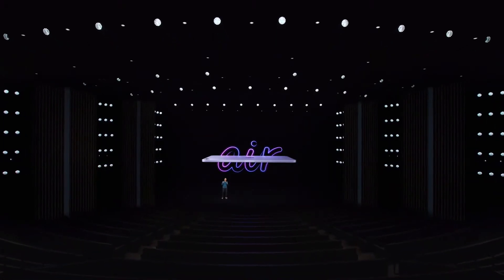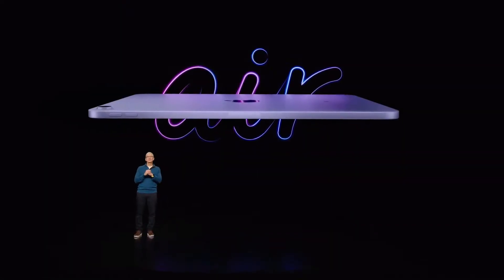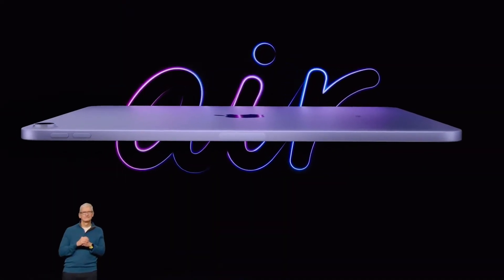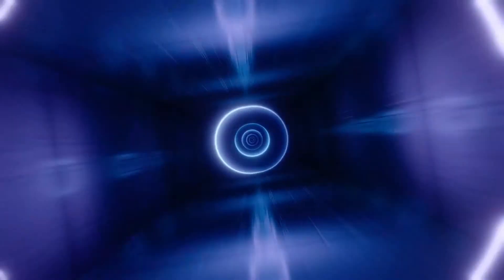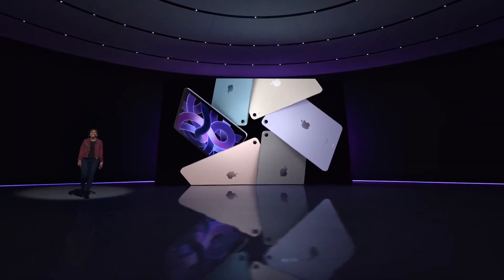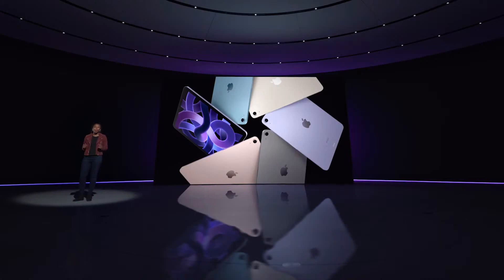This is the new, even more amazing iPad Air. The incredibly popular design of iPad Air is supercharged with the power of Apple silicon.